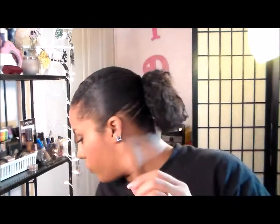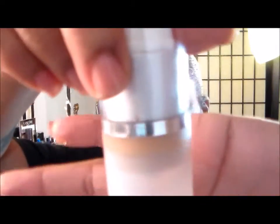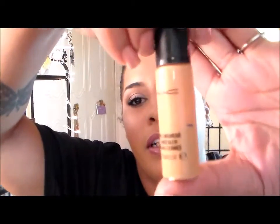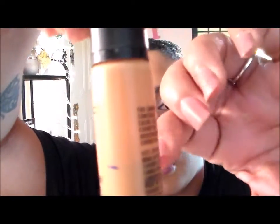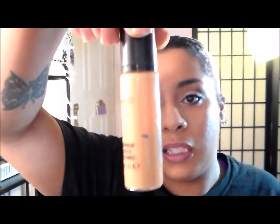On to the face — this is my Maybelline Matte and Poreless foundation and that's all that's left, so I'm trying to finish that. My MAC Prolonged Wear Concealer is literally right at that line. I have been using it but it's taking some time.